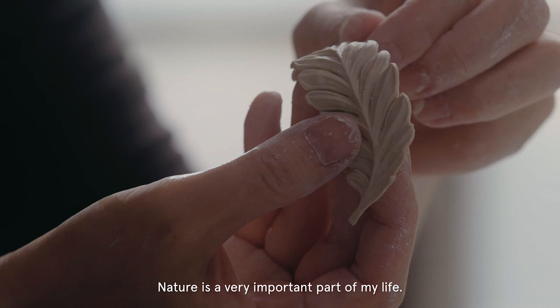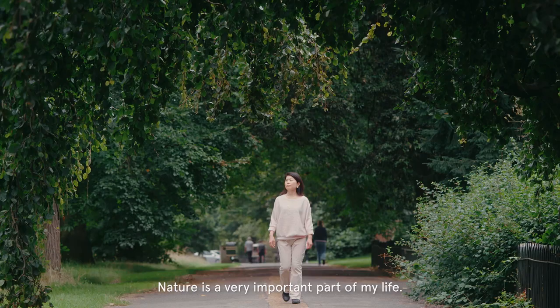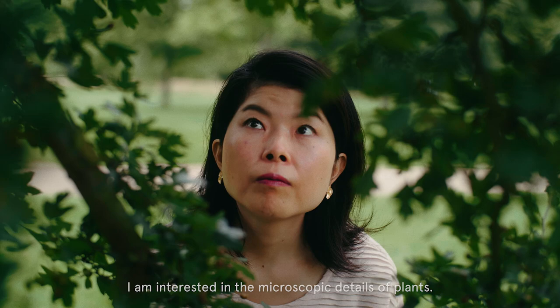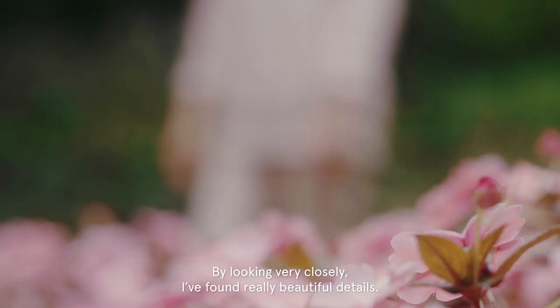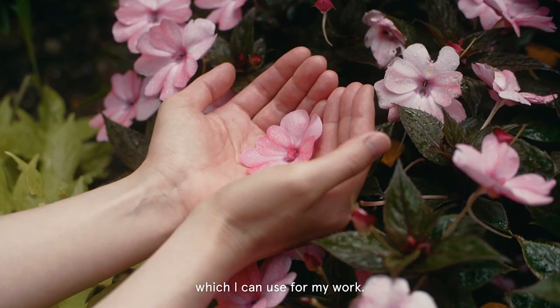Nature is a very important part of my life. I am interested in microscopic details of plants. By looking very closely, I found really beautiful details which I can use for my work.